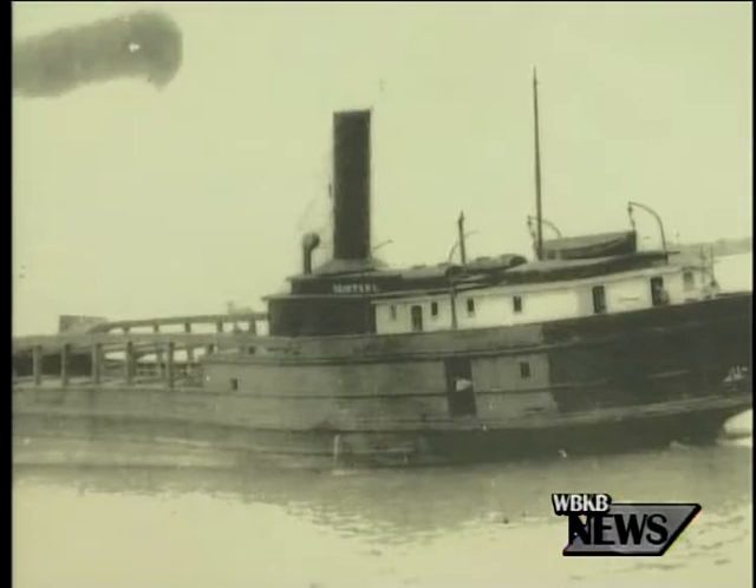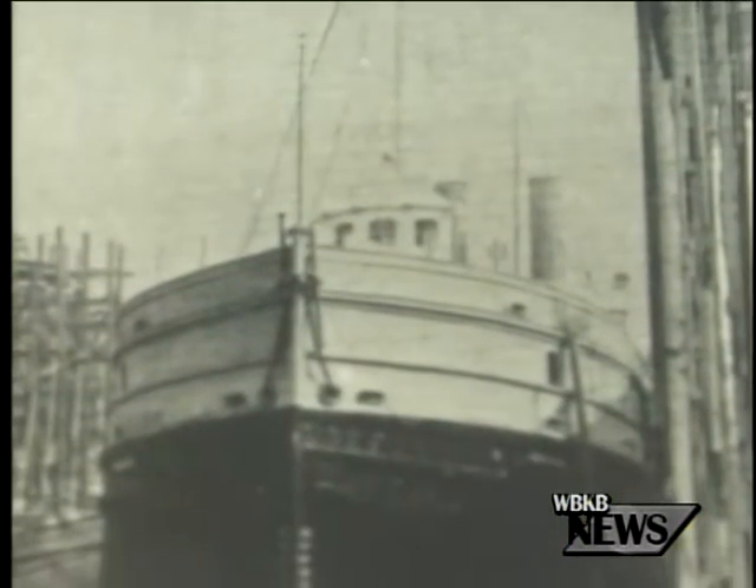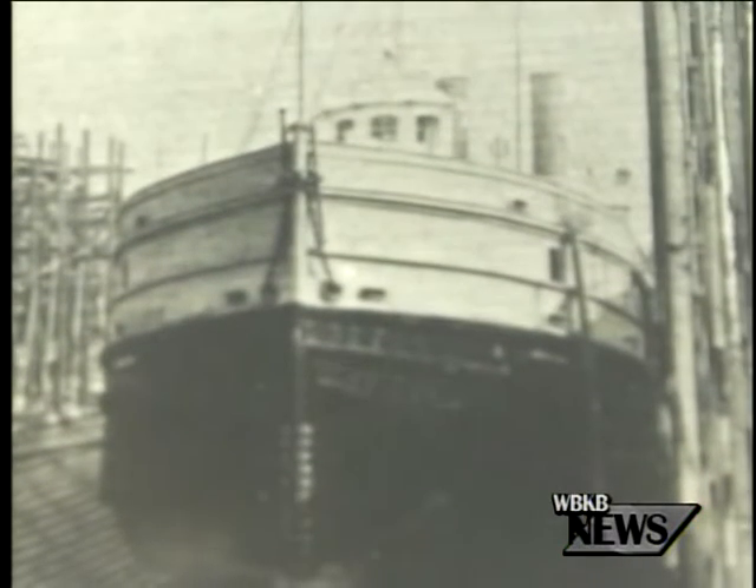Montana was really an interesting craft because, unlike a lot of the vessels of its era, it had a very long, very colorful career. In 1914, when the Montana was destroyed by fire, she wasn't coming here — she was going from Detroit to Georgian Bay, Canada to load lumber.